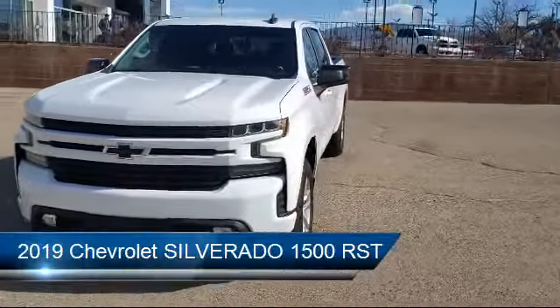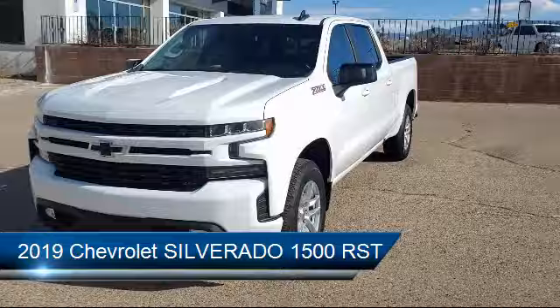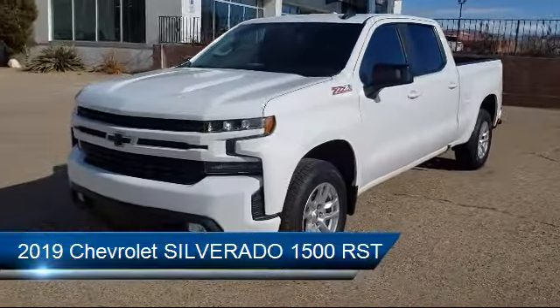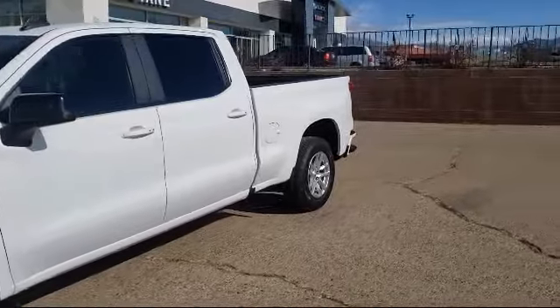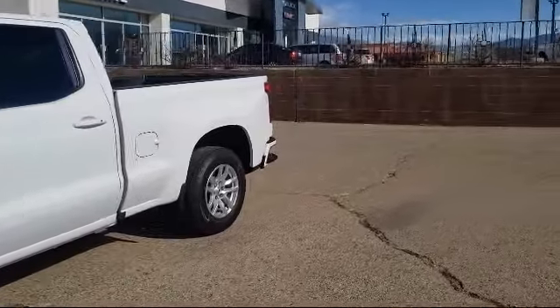This vehicle comes equipped with a remote start system, steering wheel controls, electronic stability control, theft deterrent system, Bluetooth smartphone integration, and Sirius XM satellite radio.